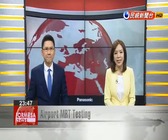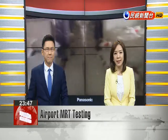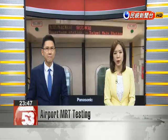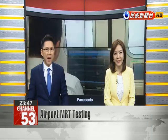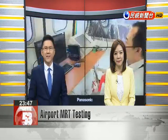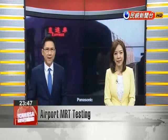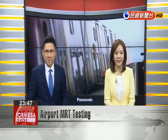The Taoyuan Airport MRT today inched one step closer to opening after passing a stability test with a full passenger load of 855 people and their luggage. Even at the top speed of 90 kilometers per hour, a train loaded with 63.2 tons of sandbags managed to remain stable enough for riders' comfort.